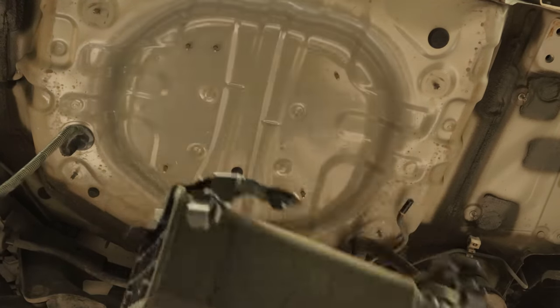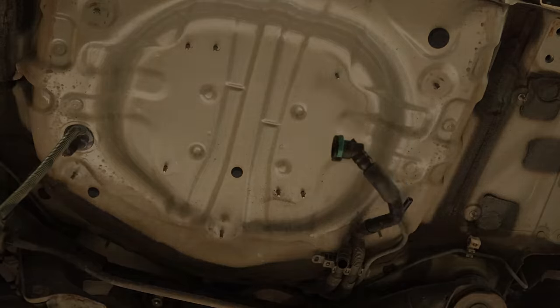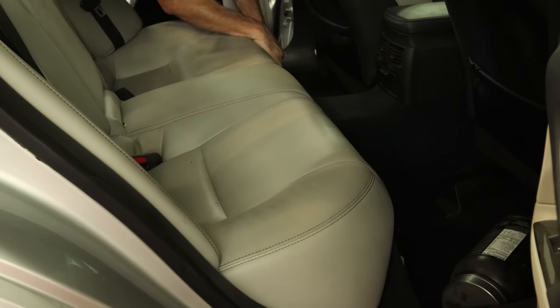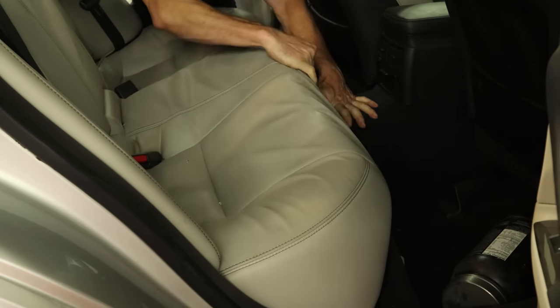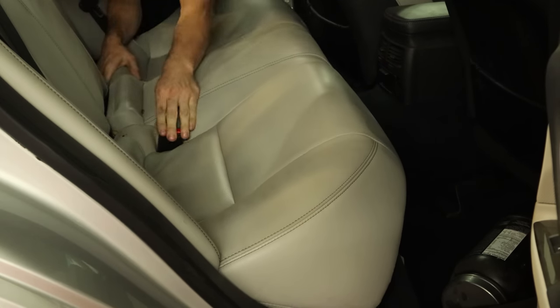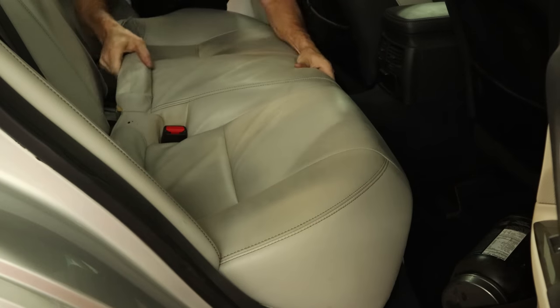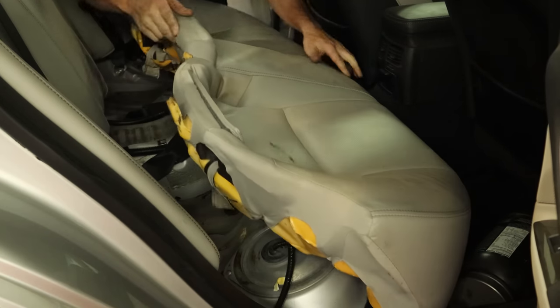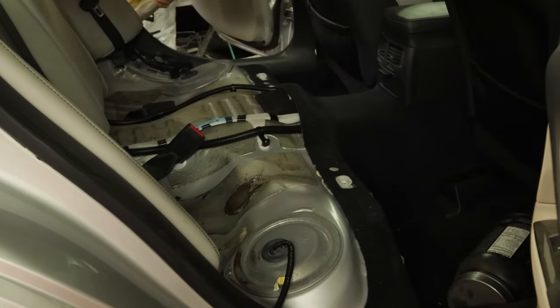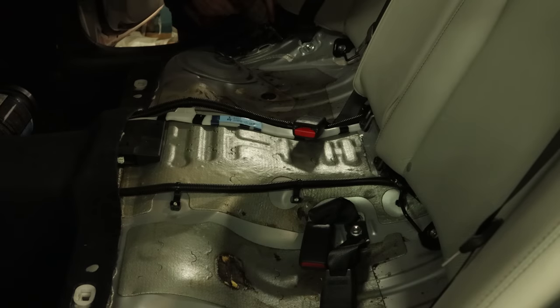Now we're inside the car. We can pull the back seat out and see if we can find any loose change to make this build profitable — because I don't make any money doing this stuff. We pushed the seat belts through. We found some glass — no money. Looks like this build is going to be a loss.